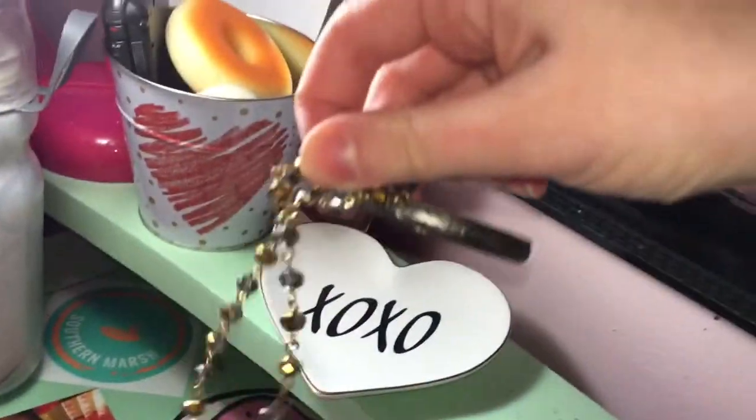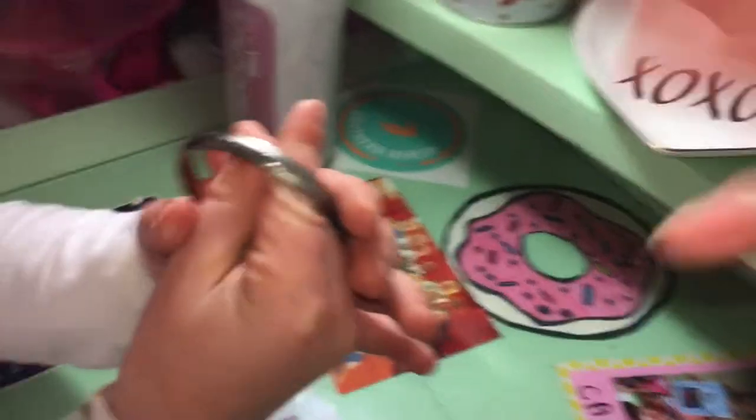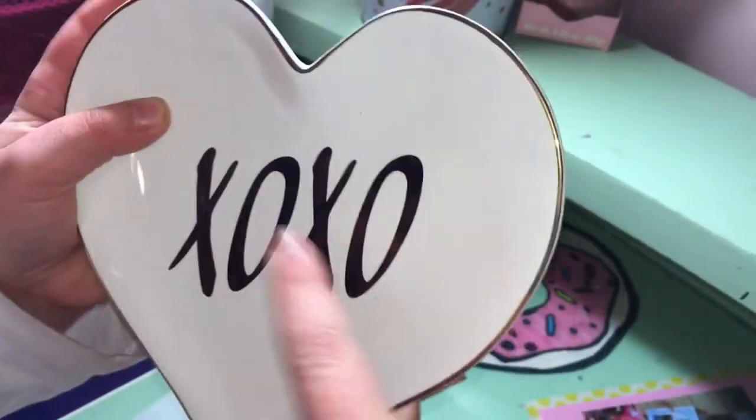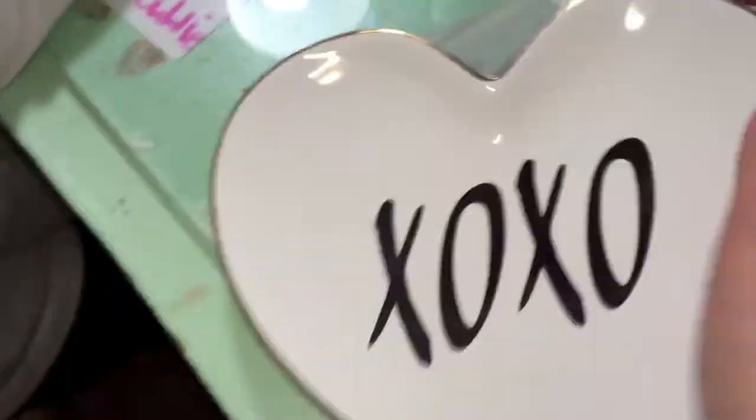Under the necklace, I have my choker and my slings bracelet on there — this one is so hard to get off. We got this plate that says XOXO, which means kiss, hug, kiss, hug. And it's in this really cute heart shape.